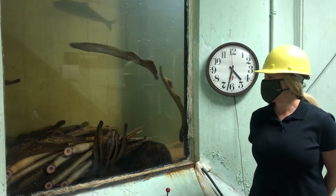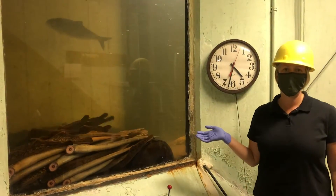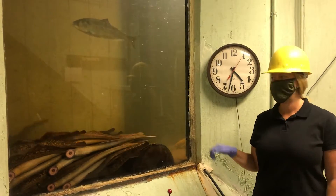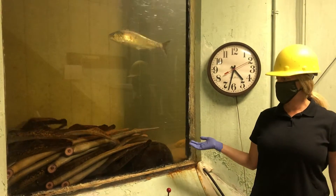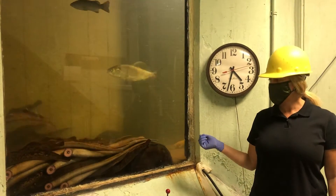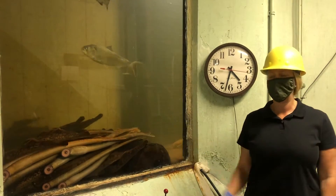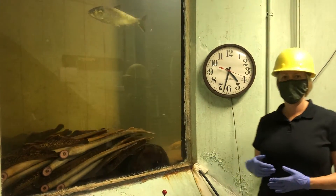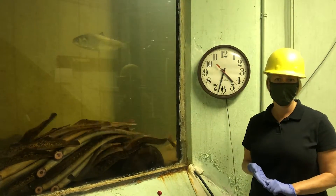Each year we count the sea lamprey, American shad, American eel, and historically Atlantic salmon passing through the Vernon Fish Ladder. From here we have a video monitoring system that we use to count these fish passing upstream, and that's an indicator every year of how many fish pass a project and whether the fish ladder is operating correctly.